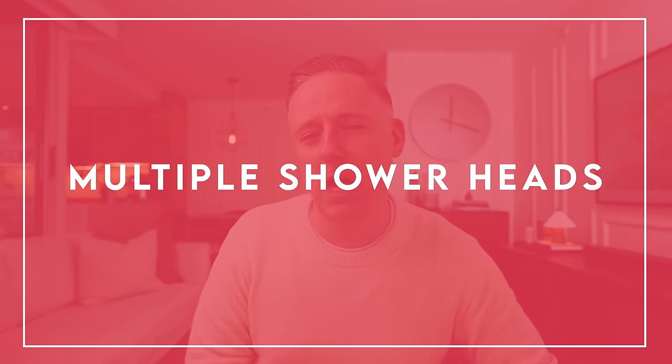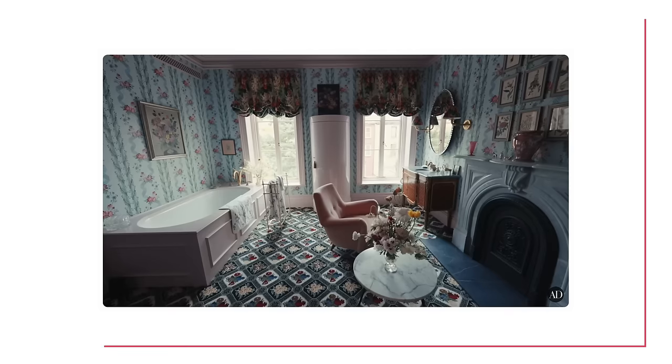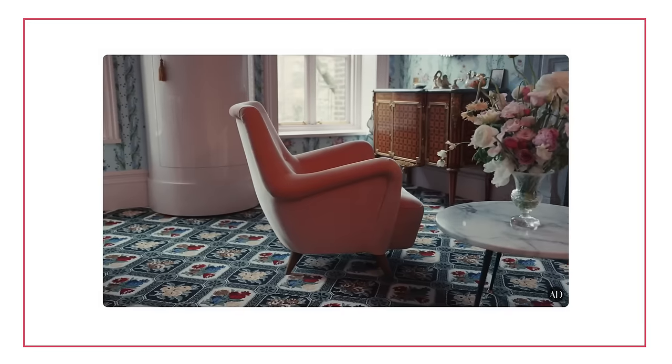First up on my list of rich people things that need to go — that just bother me — is multiple shower heads and giant rain shower heads. What is with people's showers getting absolutely crazy out of control lately? I get it, I'm a shower person not a bath person, and I understand people want to do a lot of really crazy things with their bathrooms, which I think is a wonderful thing. We've seen crazy fireplaces in Lily Allen's bathroom, and all sorts of stuff happening in the bathroom. But the shower is just getting a little bit out of control.